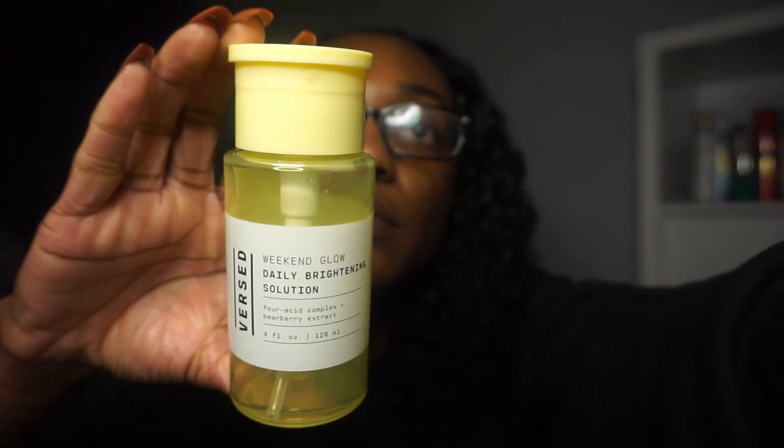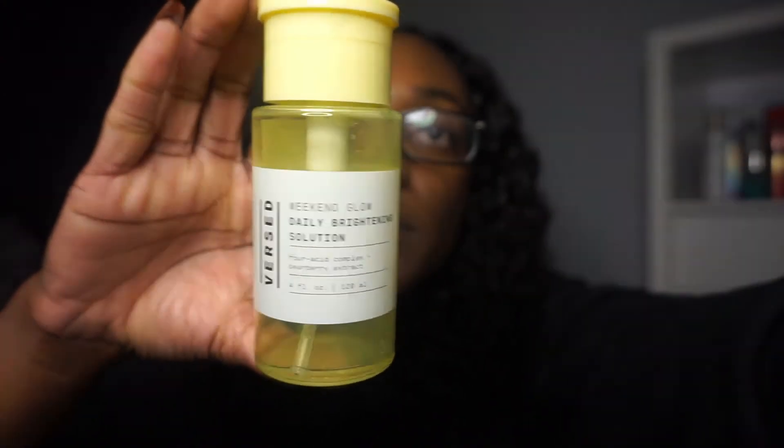Next I used the Versed Weekend Glow Daily Brightening Solution. I got this at Target. Does it make your skin brighter? Questionable. But it was okay — it didn't make my skin feel bad and it also wasn't drying, which I like. Some toners make my skin feel really dry but this one was just pretty cool. Would I repurchase it? I don't know — might, might not.